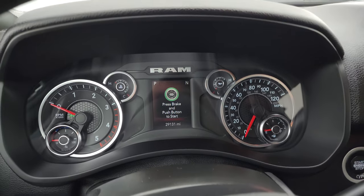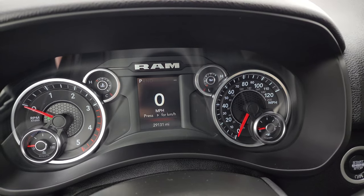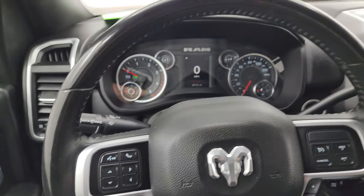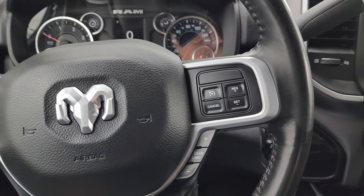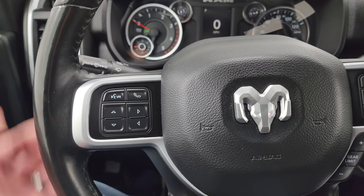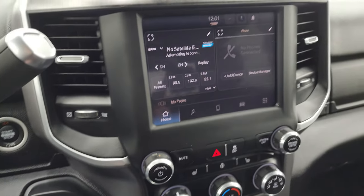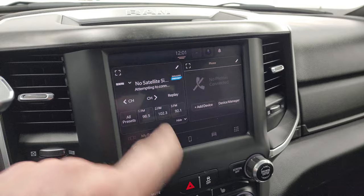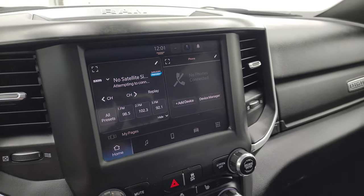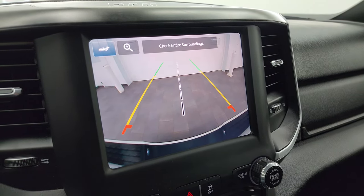This one has 29,131 miles on it. You do get a digital speedometer, compass display, and instrument clusters — very nice and clean. Comes with the heated leather-wrapped steering wheel. Cruise controls and gear selector on the right; Bluetooth and information center controls on the left. You do get audio controls on the back of the steering wheel. Push-button start, push-button four-wheel drive. This one comes with the Uconnect 5 touchscreen radio with AM, FM, and Sirius XM capabilities. This is also where your backup camera would show up, and it is really nice — they made those HD for the new RAMs.